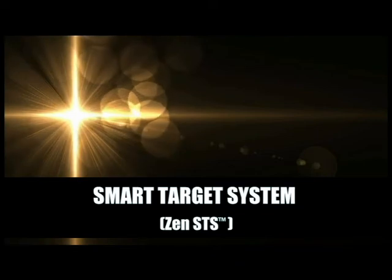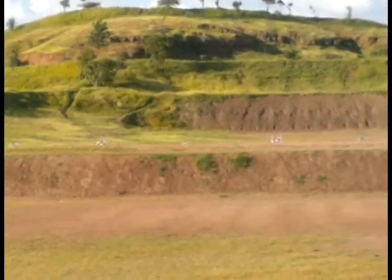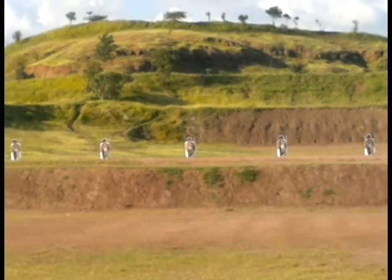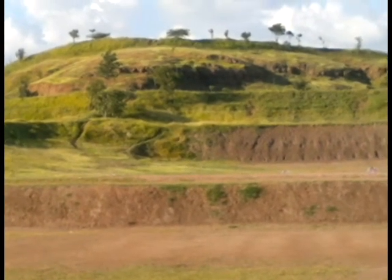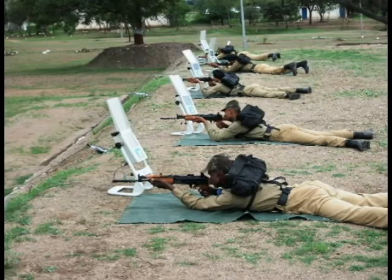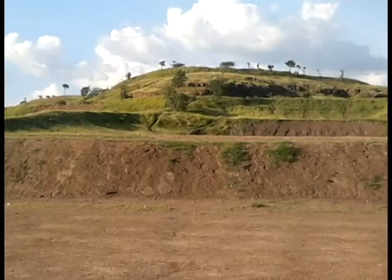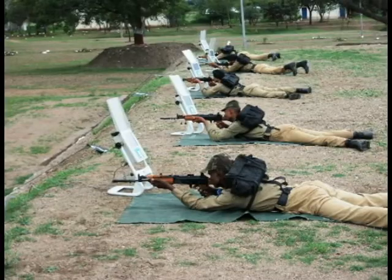ZenSTS Smart Target System is a state-of-the-art location of miss-and-hit bullet detection system for small arms marksmanship training. The system detects the passage of all supersonic projectiles generated by the bullet passing through or by the target in single-shot slow fire, single-shot rapid fire, and automatic fire modes.